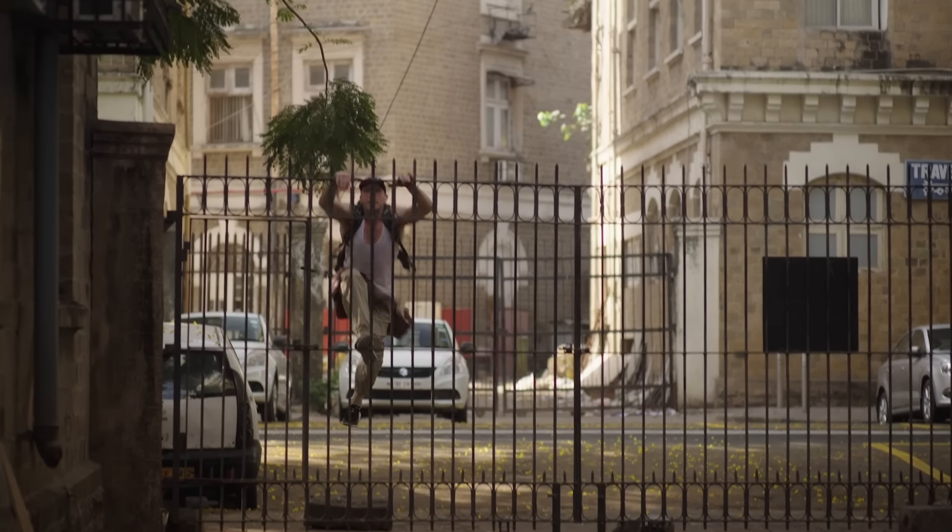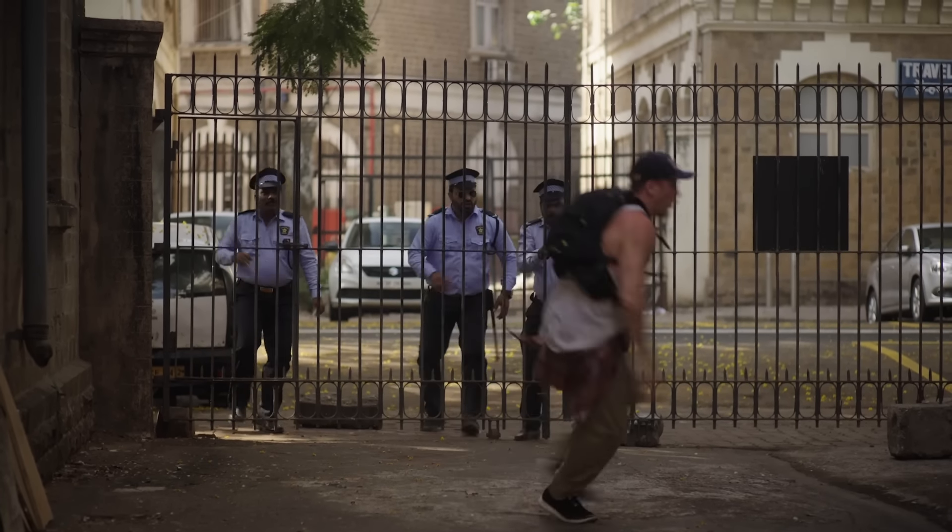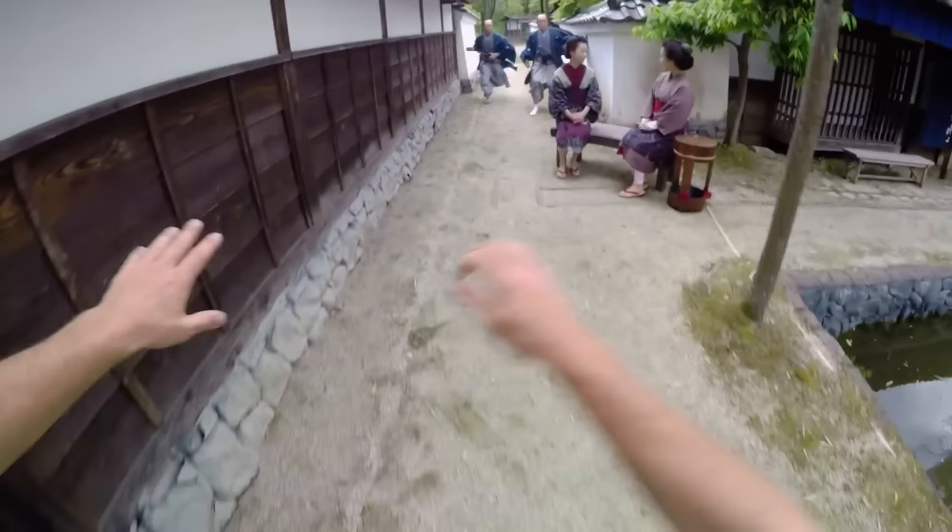I've learned hundreds of impressive parkour moves, but how useful are they actually in real life? To be honest, not very — unless you happen to be a bank robber. Thinking about it, there are actually only four moves that I use in everyday life, and you've probably never seen them because they rarely show up in any parkour videos, but they are very easy to learn.